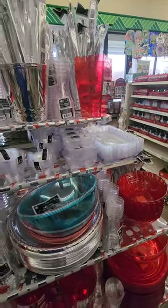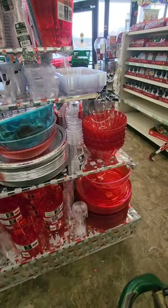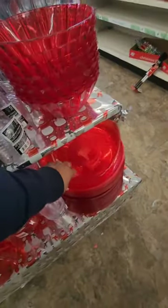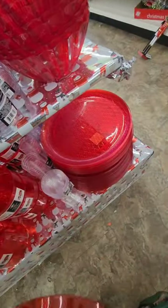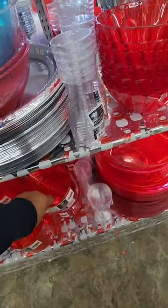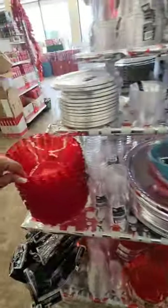The Christmas section is pretty wiped out, but I expected that. Something I have not seen near me are the red serving dishes — all different sized bowls, platters, candy dishes. If you're having a holiday party, look for the red items — that would be really nice.